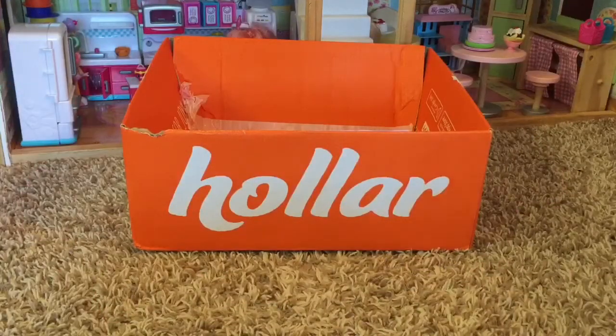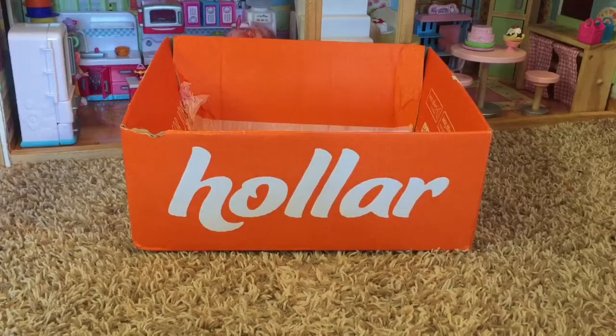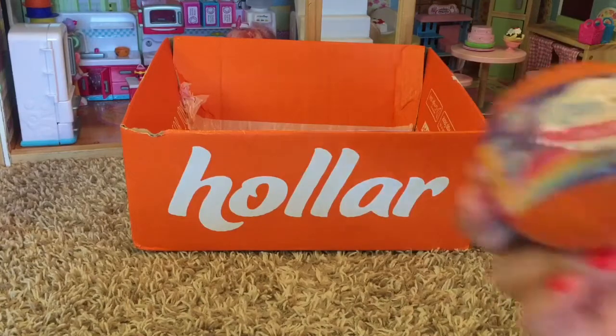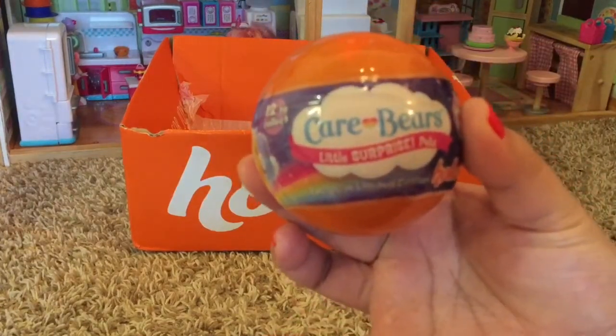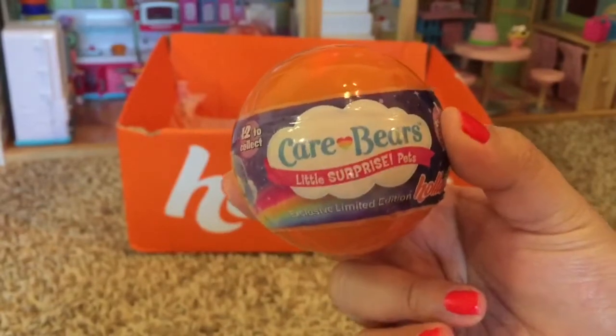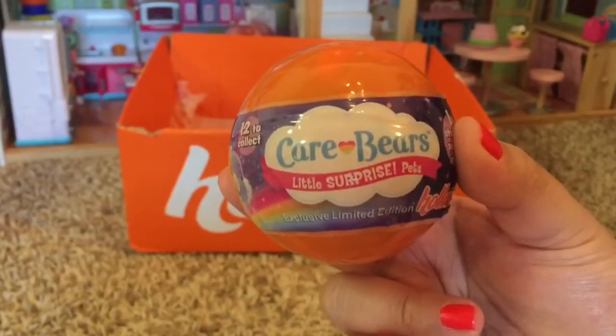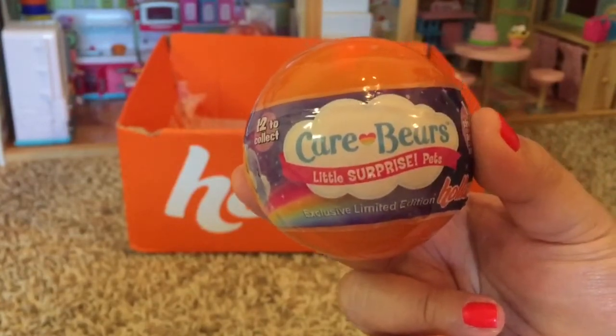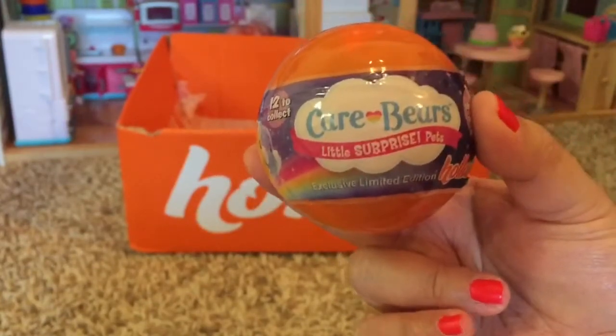Hey guys, I'm back with another haul. I did receive another order. Today is December 9th, 2017, and I did do one yesterday. I'm going to wait for my other order and include that one in this video as well. So let's get straight into it. For this order I ordered these balls again — you've seen them in my other haul. I got another Care Bear ball and Littlest Pet surprise pet ones because they were at such a good price — only a dollar, the lowest I've ever seen them.